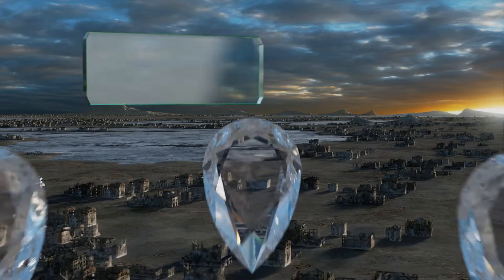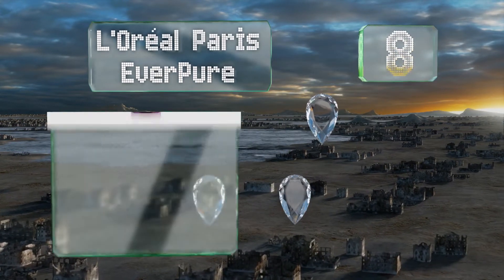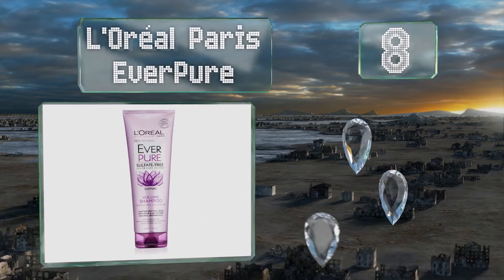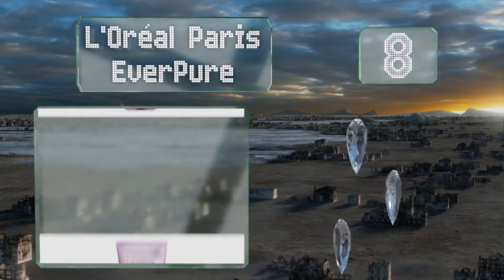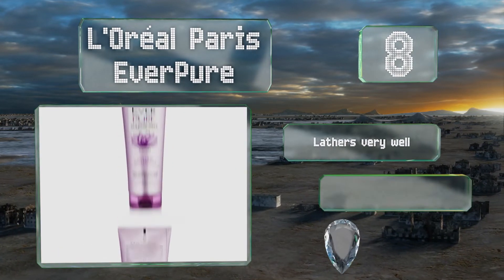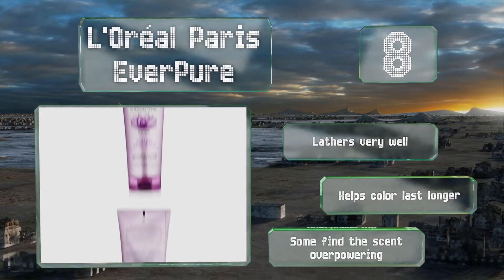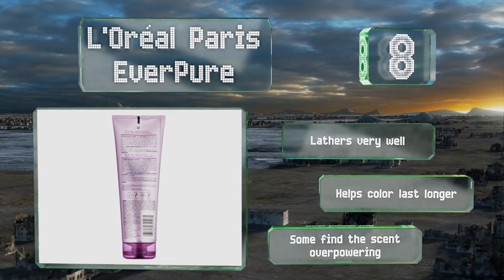Coming in at number 8 on our list, give your locks a boost of body and volume with L'Oreal Paris Ever Pure. It leaves your mane feeling clean without stripping it of its natural oils, and it contains lotus botanicals that can improve elasticity and strength. It lathers very well and helps color last longer. However, some find the scent overpowering.